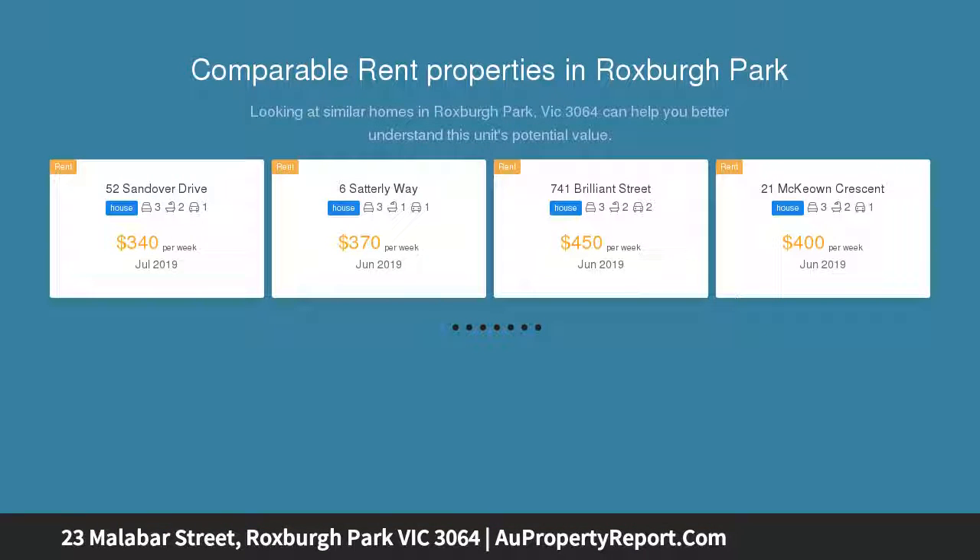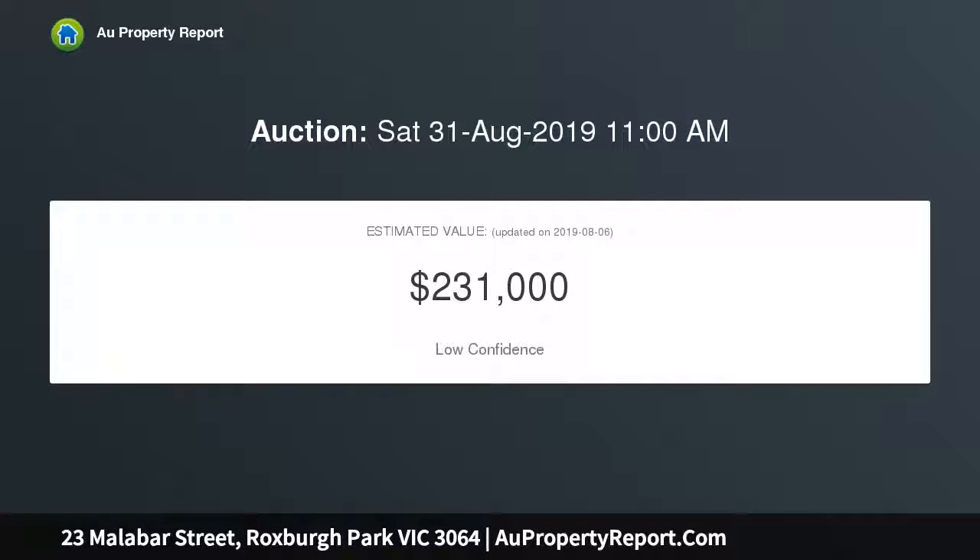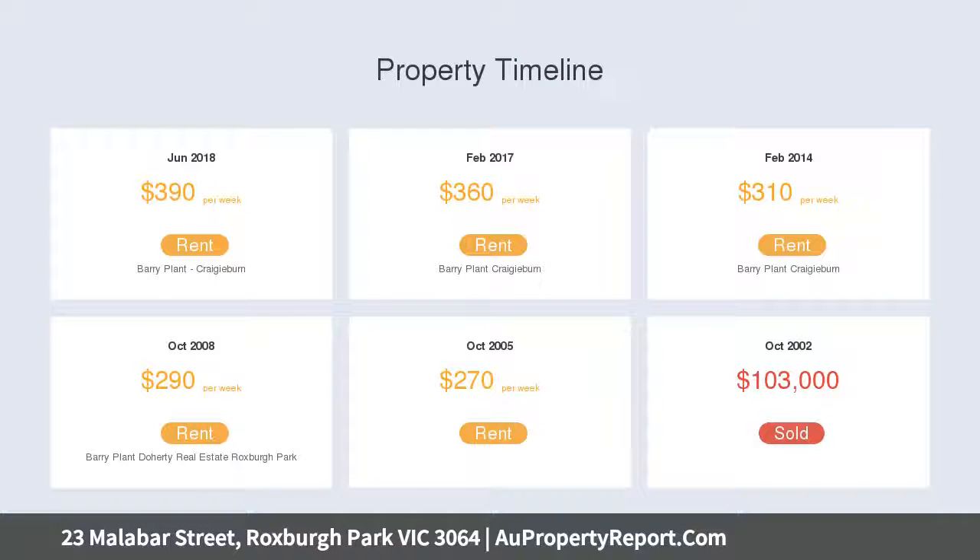This home's light and bright interior comprises three great-size bedrooms, master with walk-in robe and ensuite, oversized formal lounge and formal dining, and a fully equipped gourmet kitchen hosting stainless steel appliances, great bench space, and an enjoying meals area.